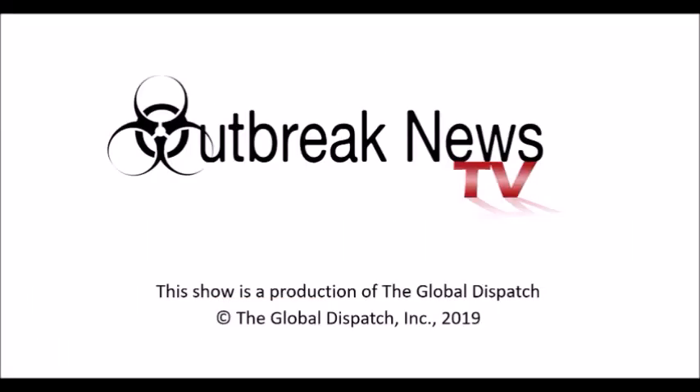Outbreak News TV is a production of The Global Dispatch. Copyright The Global Dispatch Incorporated, 2019.